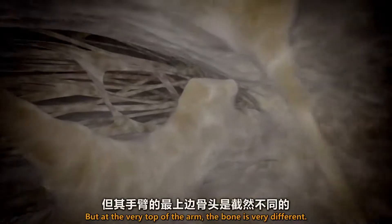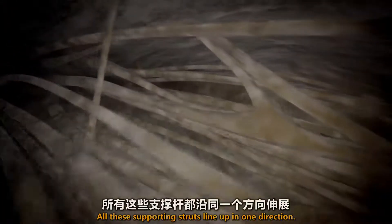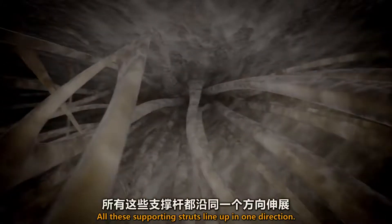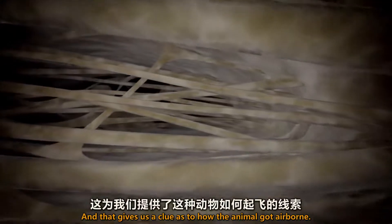But at the very top of the arm, the bone is very different. All these supporting struts line up in one direction, and that gives us a clue as to how the animal got airborne.